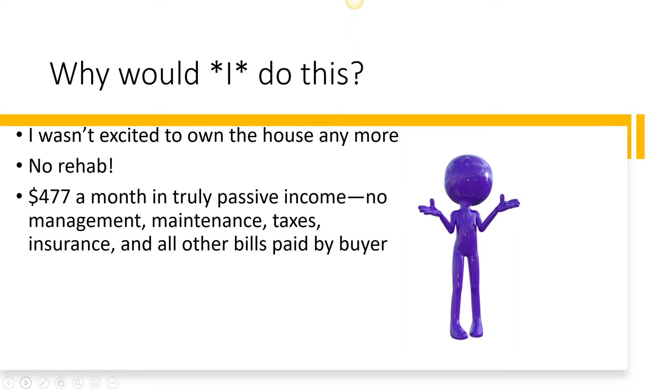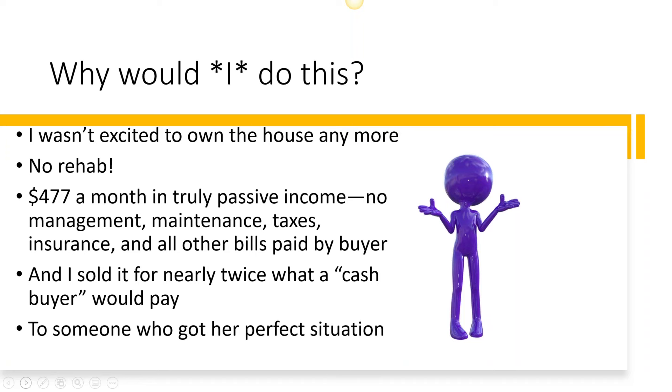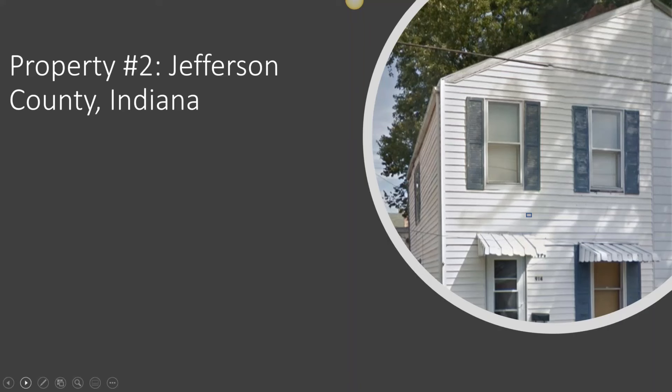When you look at $1,100 a month in rent, less management, less maintenance, less the big investment in rehab, it's actually probably equivalent — if not a little better — than fixing it up and renting it. And of course, I sold it for nearly twice what two professionals told me a cash buyer would pay, and I sold it to somebody who got her perfect situation. If you have rentals you're not excited about owning anymore, this is a great exit strategy for disposing of those properties while still getting passive income, making a buyer happy, and not getting involved in rehab management and maintenance.